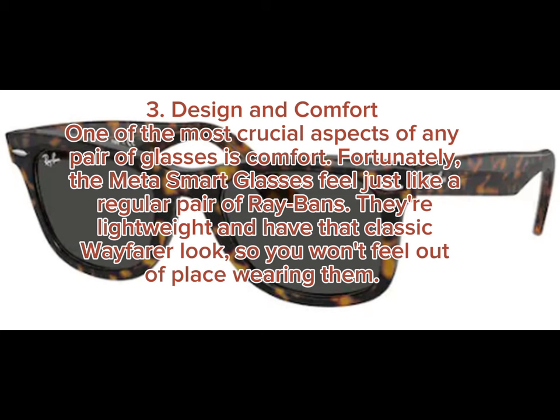3. Design and Comfort. One of the most crucial aspects of any pair of glasses is comfort. Fortunately, the Meta Smart Glasses feel just like a regular pair of Ray-Bans. They're lightweight and have that classic Wayfarer look, so you won't feel out of place wearing them.